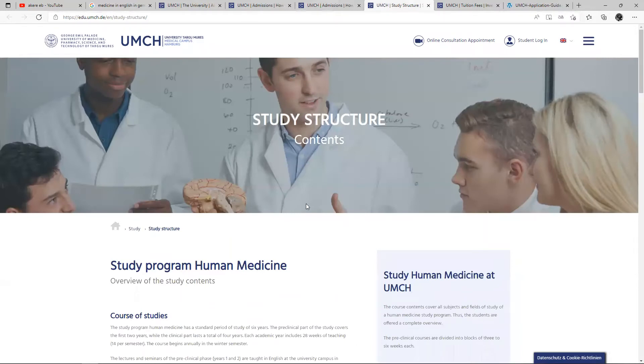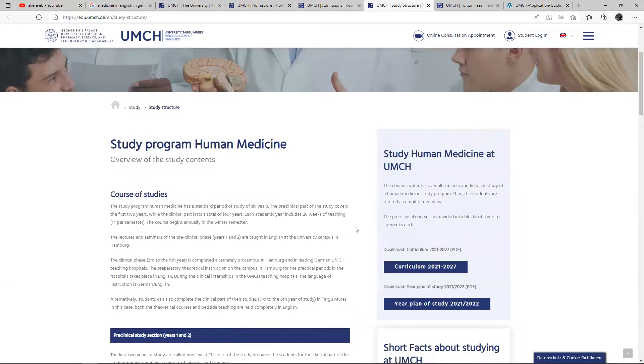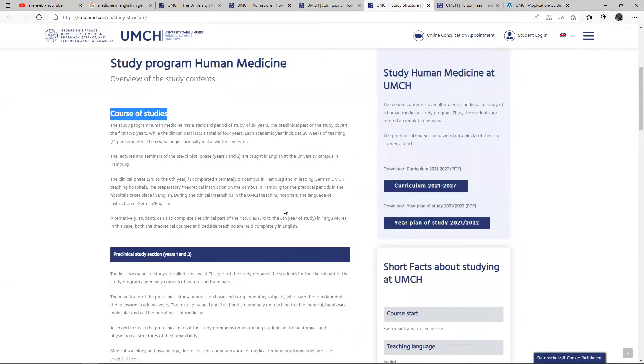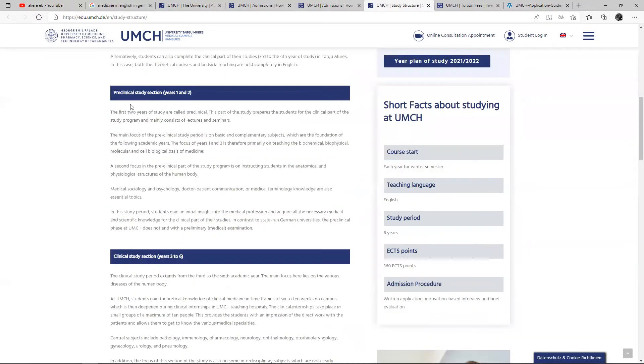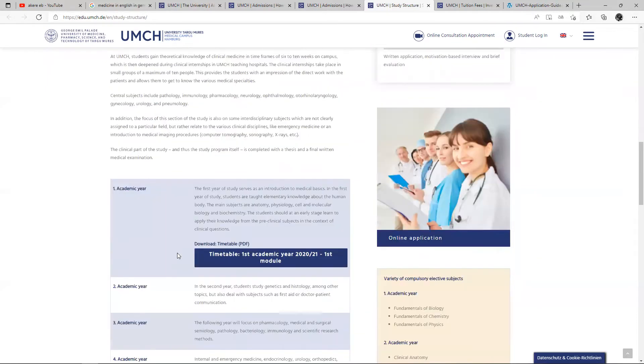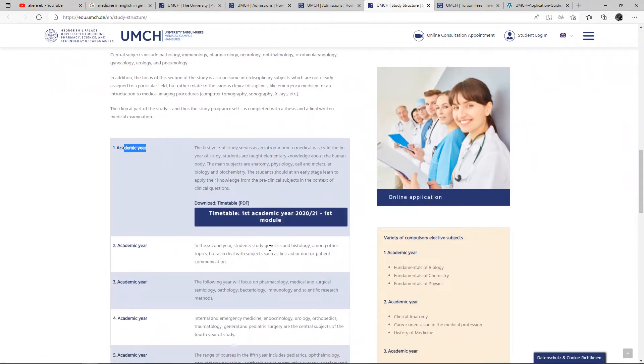Let's look at the study structure. How does it really go about their program that makes it more interesting for you to come to Germany and study medicine in English? Your course of study is written right here. Your first year, which is the pre-clinical studies section, is year one to year two. And year three to year four is the clinical studies section. Your academic year one timetable is here, which you can take a look at. In the second year, students study genetics and histology, among other topics, but also deal with subjects such as first aid and doctor-patient communication.